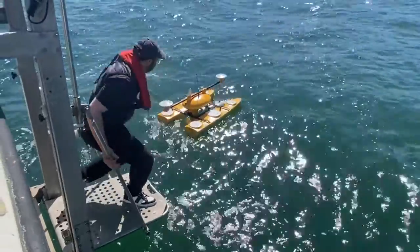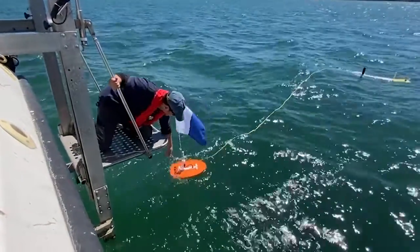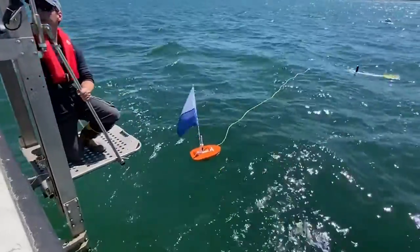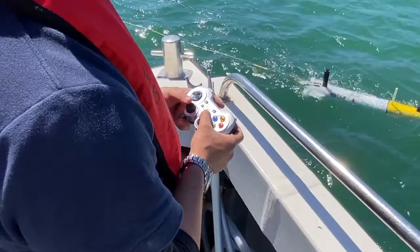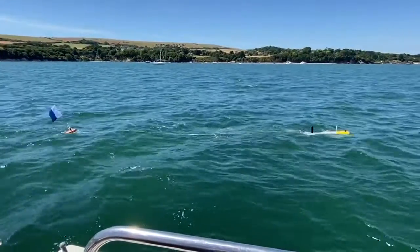Today we will be deploying two different types of autonomous vessels. We have an autonomous surface vessel which will use acoustics — so sound — to map the seabed. We're also deploying an autonomous underwater vessel, like an underwater submarine, that's pre-programmed to map the seabed using optics. It uses camera systems to collect images of the seabed, which we can combine to reconstruct a 3D image of the seabed.